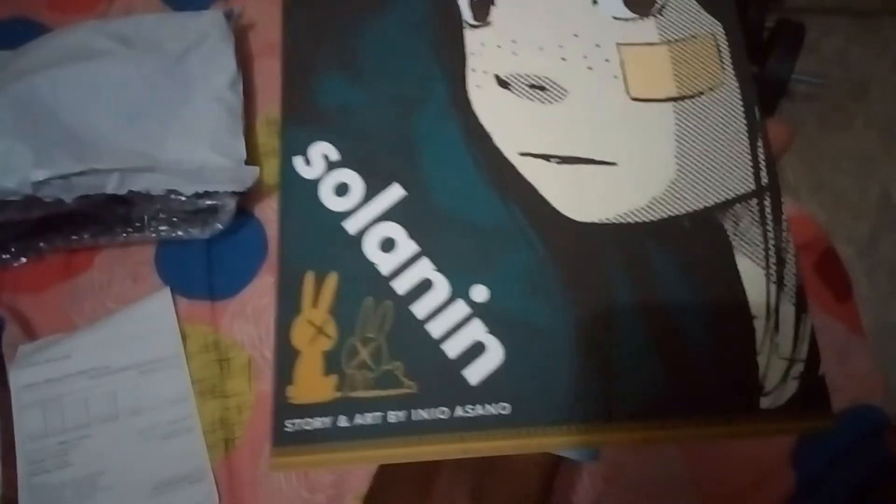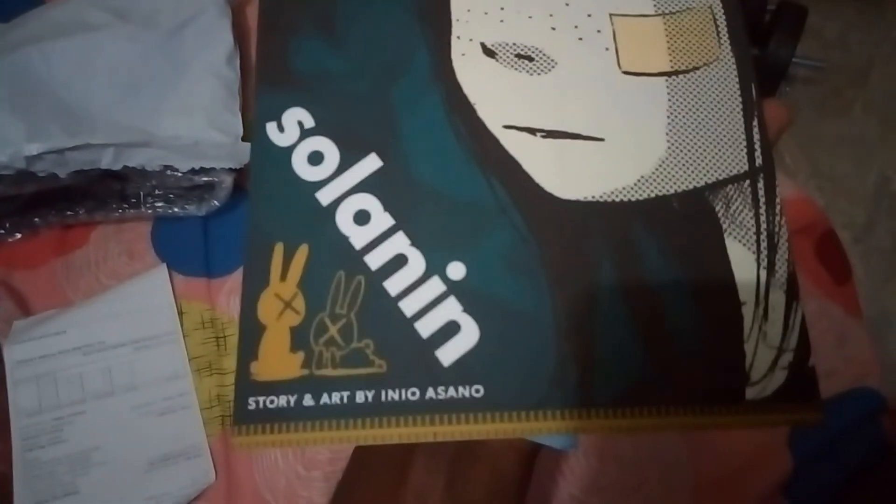Solanin, story and art by Inio Asano. I heard she's a really good author — she's also written books like Oyasumi Punpun, or Goodnight Punpun. So I decided to try it out. There's something inside as well. I haven't read any of her books yet but I was really interested.